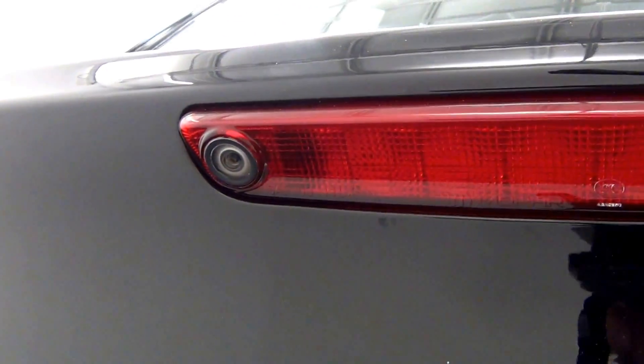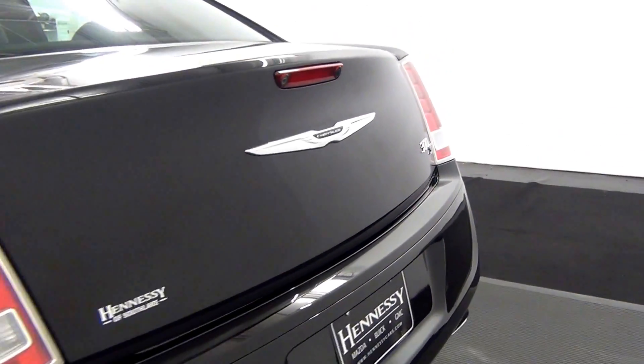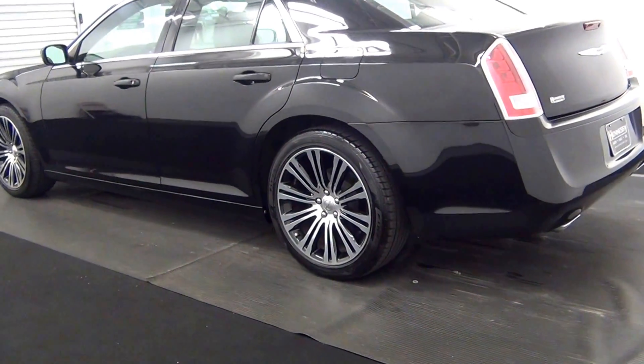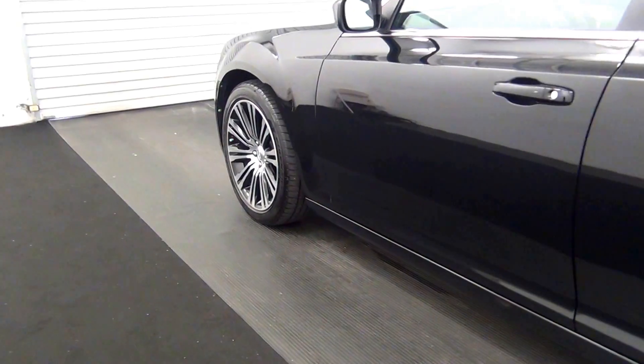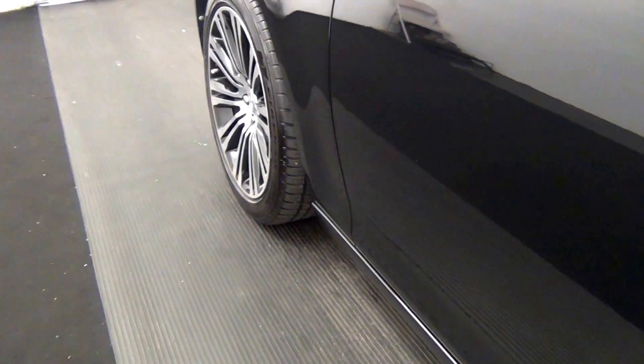We have a back up camera here. Let's have a look on the inside. Double sunroof.